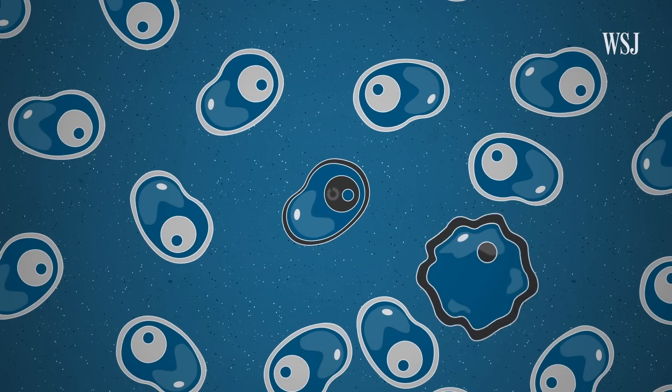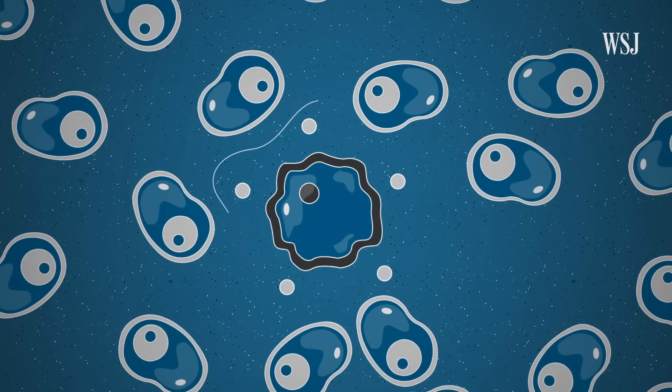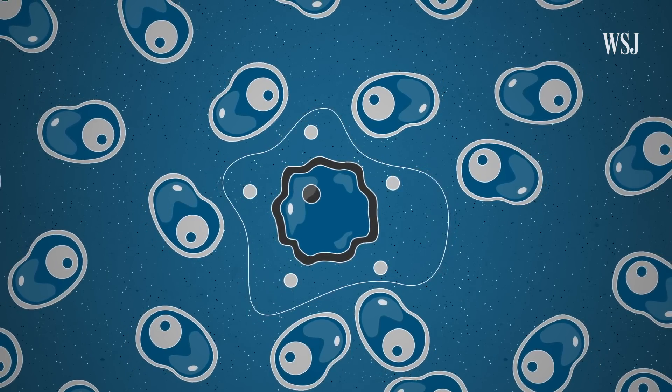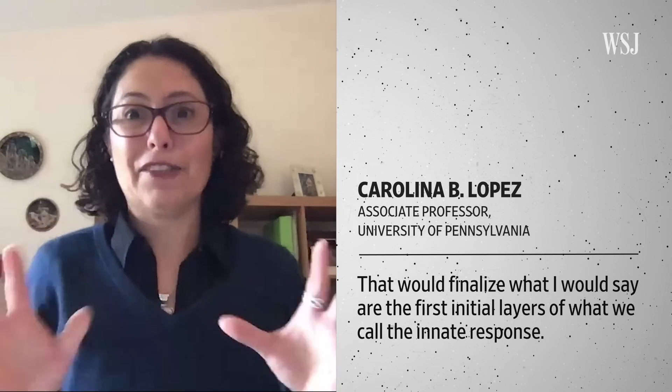Interferons' job is to interfere with the virus's ability to spread. Cells called phagocytes engulf and chew up infected ones. These cells also produce molecules known as cytokines that cause swelling. The goal is to rope off and isolate infected cells and tissue to control infection and stem the spread of the virus. That finalizes the first initial layers of what we call the innate response — which is relatively fast and very resourceful.